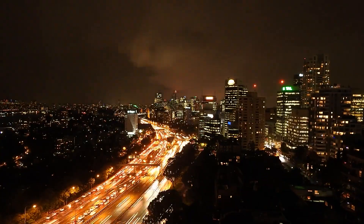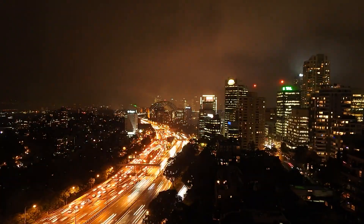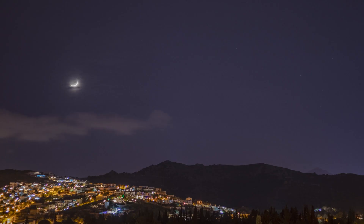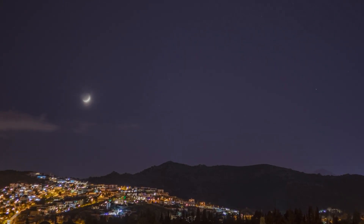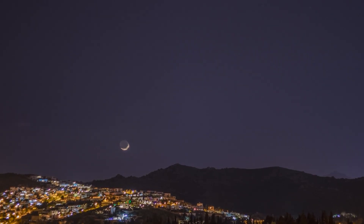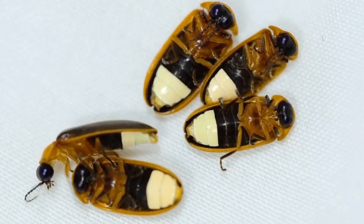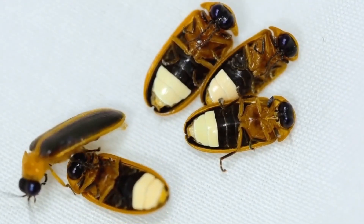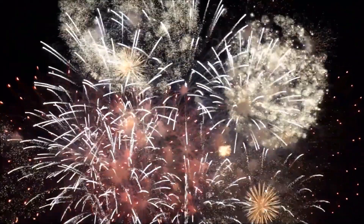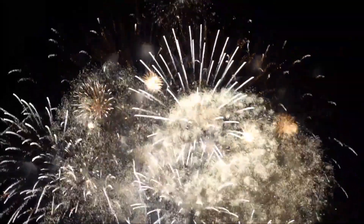Another major reason is light pollution. Remember how fireflies use their light to communicate and find mates? With the increase in artificial lighting in cities, towns, and even rural areas, that communication is being disrupted. Fireflies become disoriented with so much light around, and females may not notice the male's flashes, resulting in less mating and, consequently, fewer fireflies in the next generation. Imagine trying to have a conversation in the middle of a firework show — it would be nearly impossible to hear the other person. That's what happens to fireflies in areas with too much light.